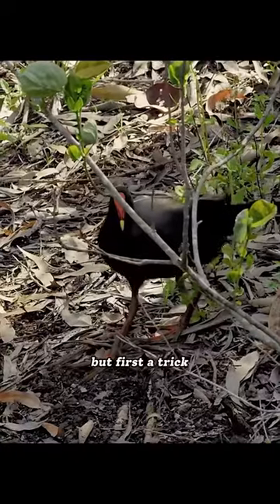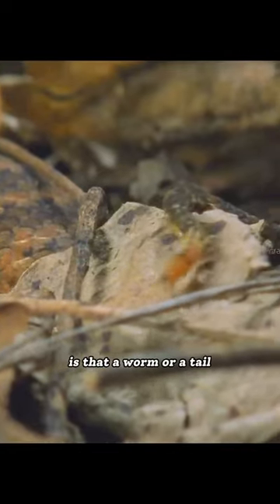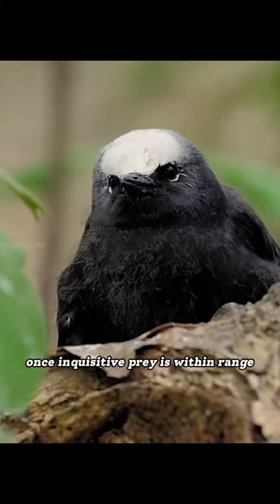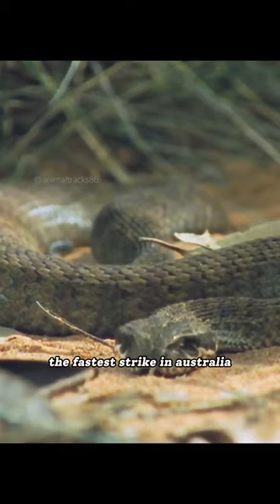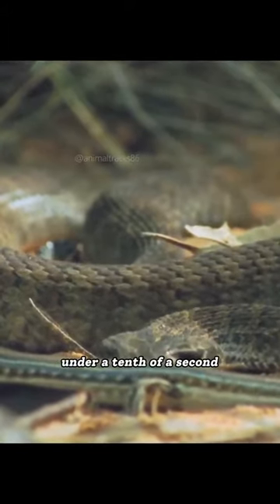But first, a trick. Is that a worm or a tail? Once inquisitive prey is within range, this passive hunter unleashes the fastest strike in Australia — under a tenth of a second.